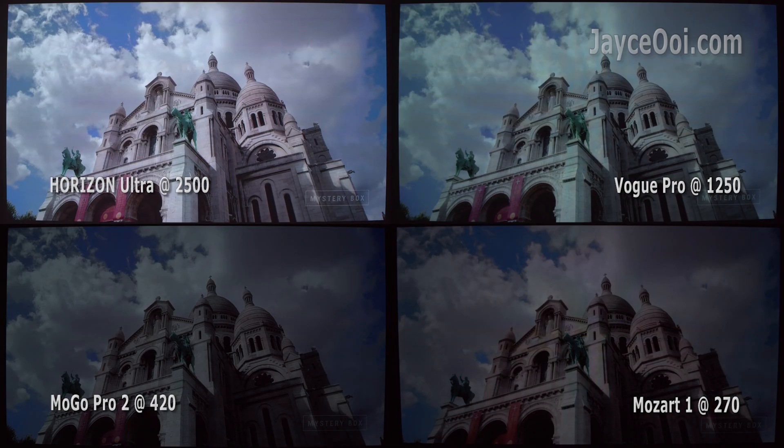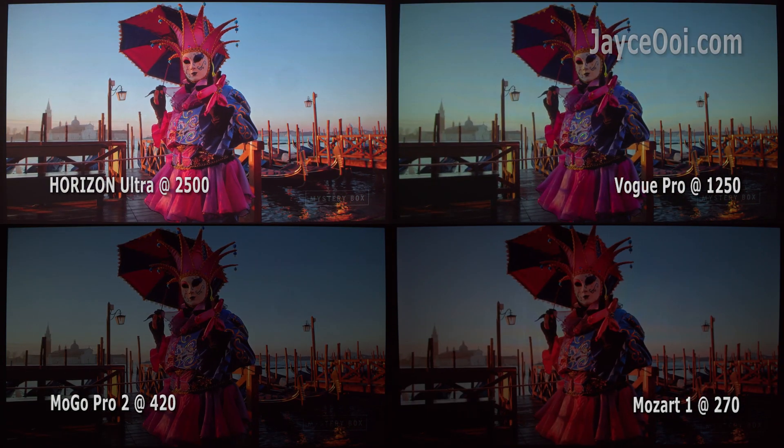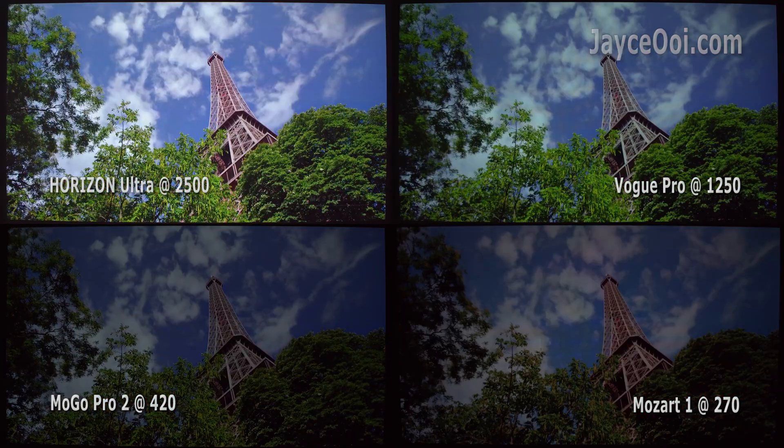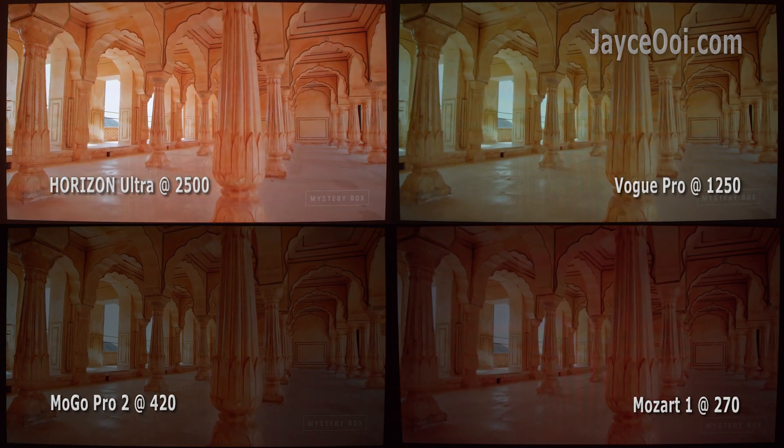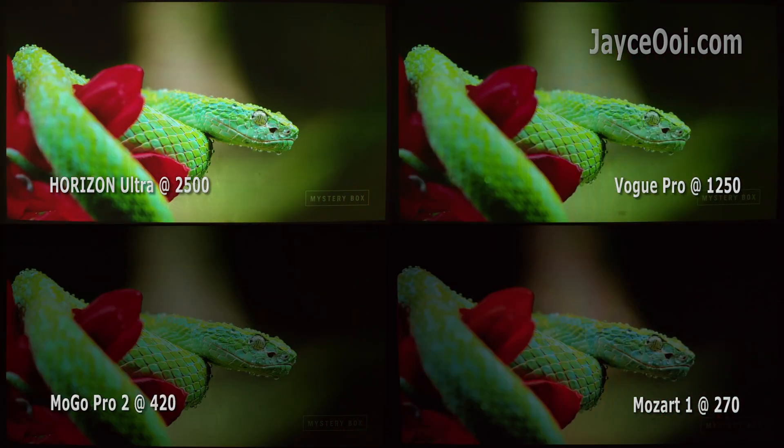Personally, I don't like to compare projectors with this method. The brighter one will mostly look better. So this side-by-side comparison works well on projectors with the same brightness level only.